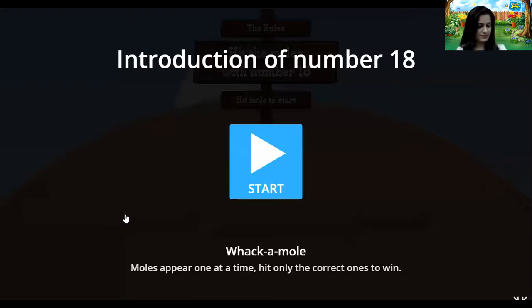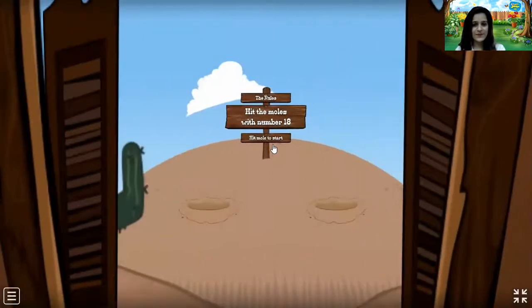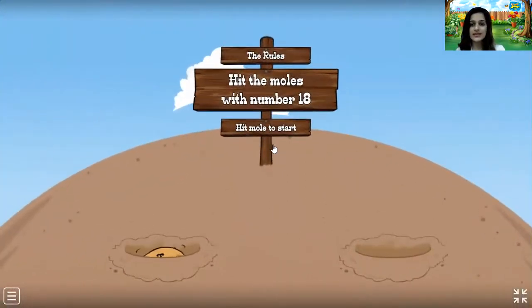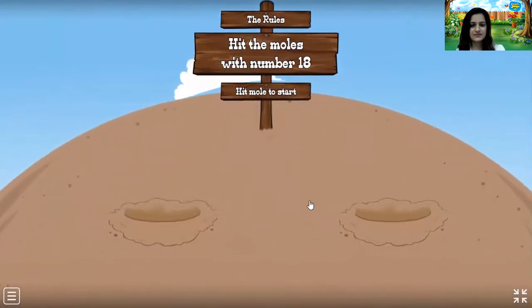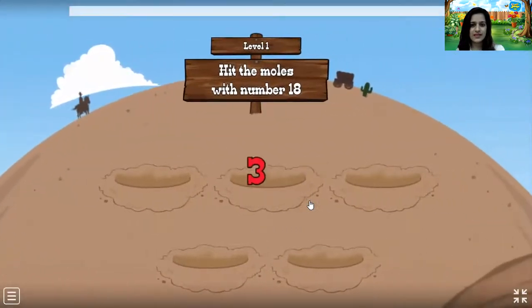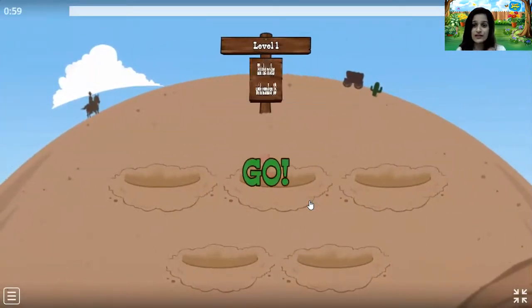Okay children, now let us play again together. Introduction of number 18 — Whack-A-Mole. Moles appear one at a time. Hit only the correct ones to win. Let us play again. It is going to be really fast, okay?